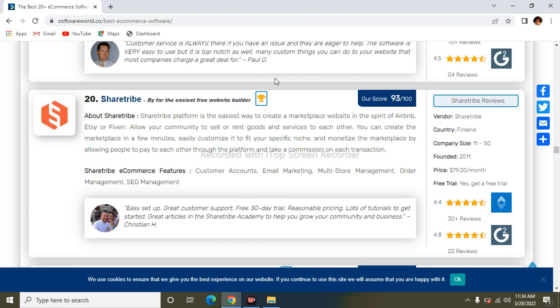I hope you now understand which are the best 20 e-commerce software platforms found in the e-commerce world. Thanks for watching my video — wait for the next video. Thank you.